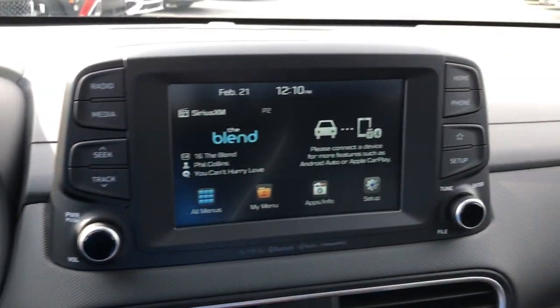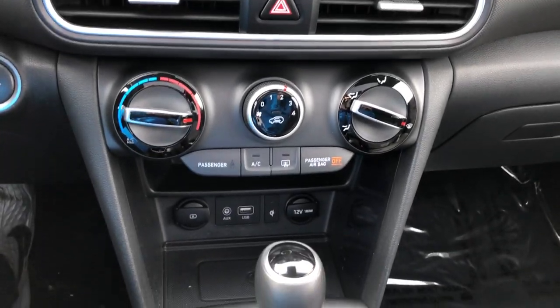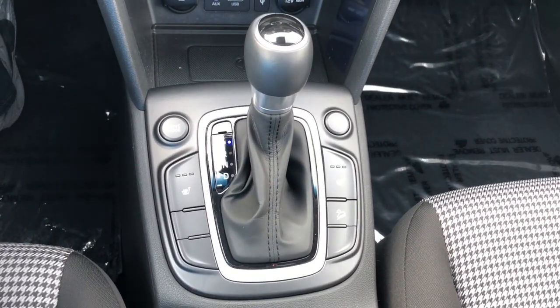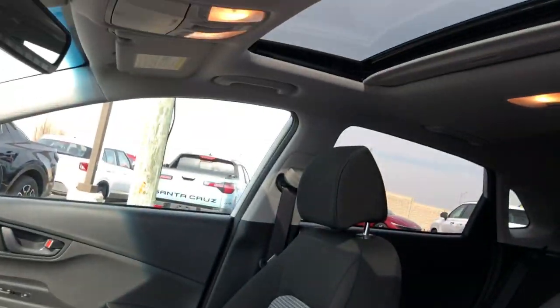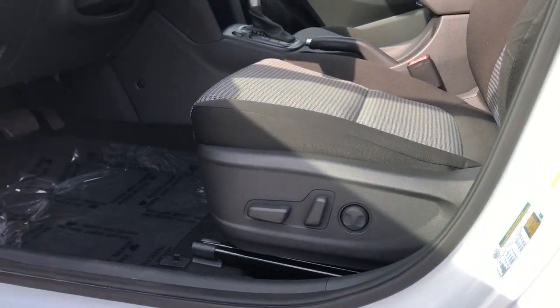These are just some of the great options this vehicle comes with: Apple CarPlay and/or Android Auto, moonroof, keyless entry, satellite radio, heated mirrors, fog lamps, backup camera, aluminum wheels, heated front seats, and power driver seat.